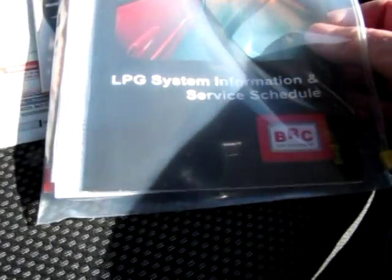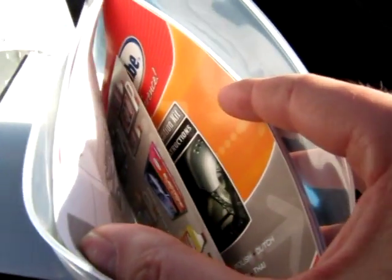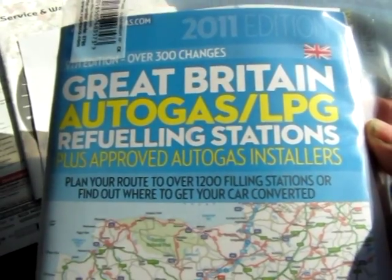All the documents for the gas system are here. We have an LPG BRC service book with all the guidance on how the system works, along with all the relevant certificates for the gas system and the regulator. There are also documents about the flash lube system, which I'll show you in a moment under the bonnet, along with a 2011 LPG autogas refuelling stations map guide.